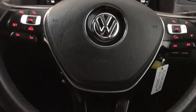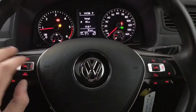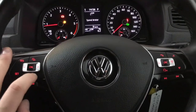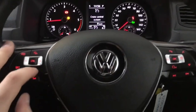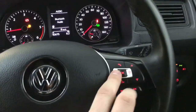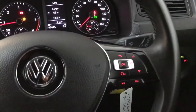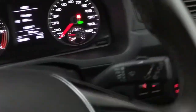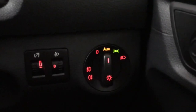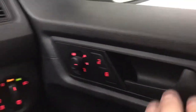The steering wheel is a standard VW steering wheel — you've got cruise control and a speed limiter on the left hand side, volume controls, and on the right hand side the controls for the digital driver's display, track skip, and hands-free. You've also got rain-sensing wipers, automatic lights, and heated and electrically adjustable wing mirrors.